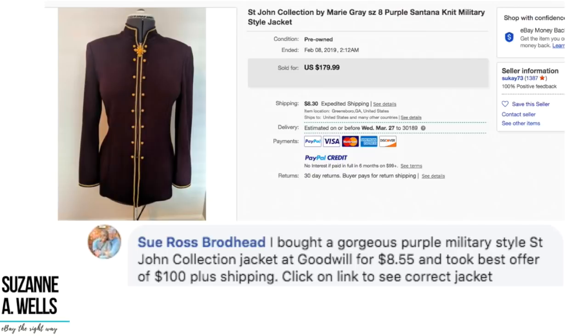Sue bought a gorgeous purple military-style St. John Collection jacket at Goodwill for $8.55 and took a best offer of $100 plus shipping. Beautiful with the gold cording, gold buttons, and a stand-up mandarin collar. Again, that brand St. John — if you're not familiar, do some research because this is definitely an item on your BOLO list, which stands for 'Be On the Lookout.'